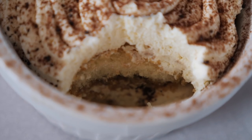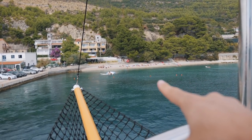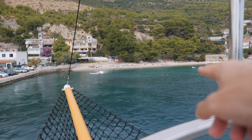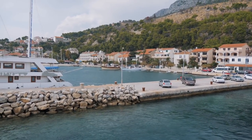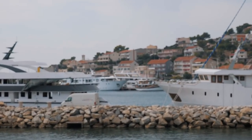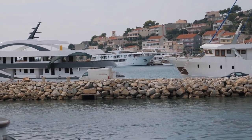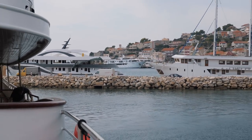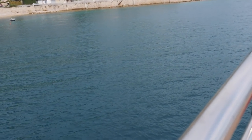That dessert was delicious too — some sort of coffee and cream flavor. We've just spent about 30 minutes in this little bay. Some people went for a swim but we're saving ourselves until the weather's a bit nicer. The boat was actually built at that yard over there — we've only sailed maybe an hour down the coast from Split. Our next stop is Makarska. Look at this water — crazy blue!